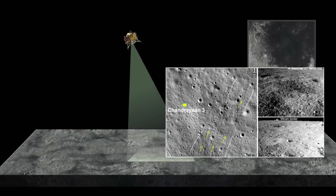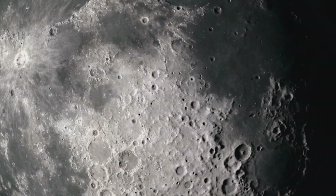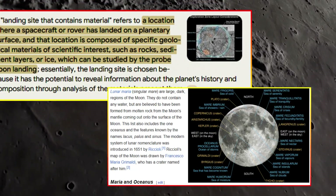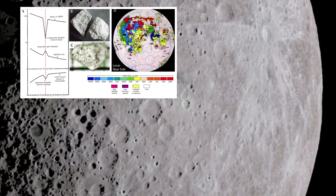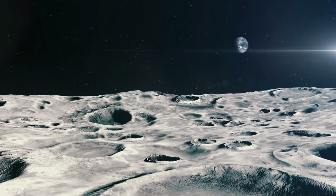Beyond the technological and scientific benefits, the discovery of this ancient crater has a philosophical dimension. It invites us to reflect on the vastness of time and the incredible events that shape not only the moon, but also Earth and the entire solar system. The crater's age — 3.85 billion years — is a staggering reminder of the moon's longevity and its role as a witness to the solar system's history.